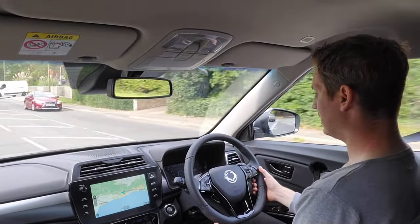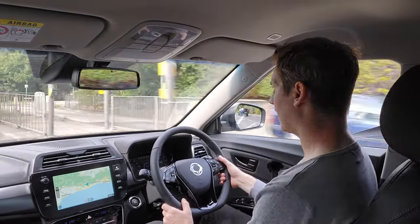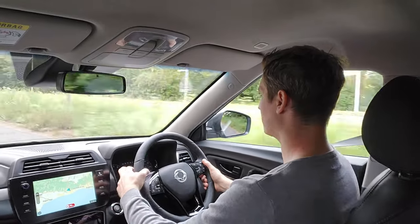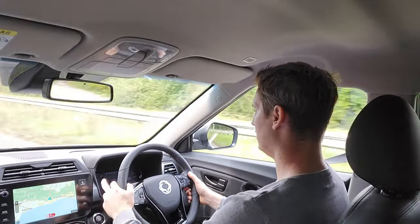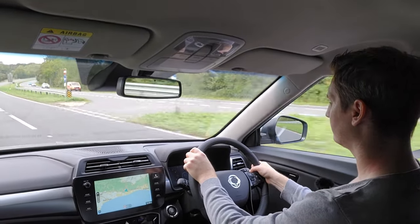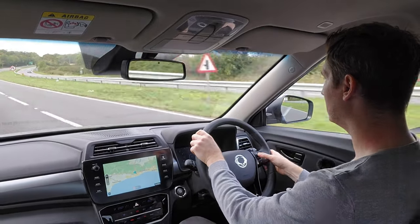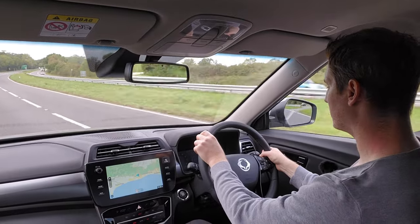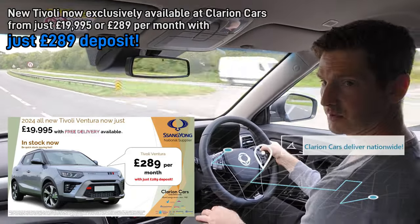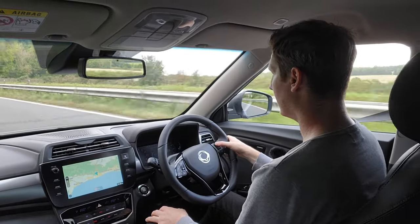Currently just over 33 miles to the gallon and we're about to head onto a bit of dual carriageway, so we'll see how that drops as we speed up. We've been doing 30 and slightly under, so let's take it up to 65–70. Cruise control on at 65 miles an hour going slightly uphill. Road noise is a little bit more than the Corando but still very very good — nothing to be upset about.